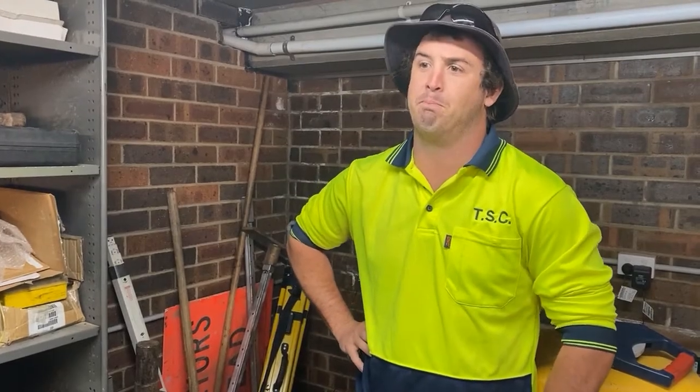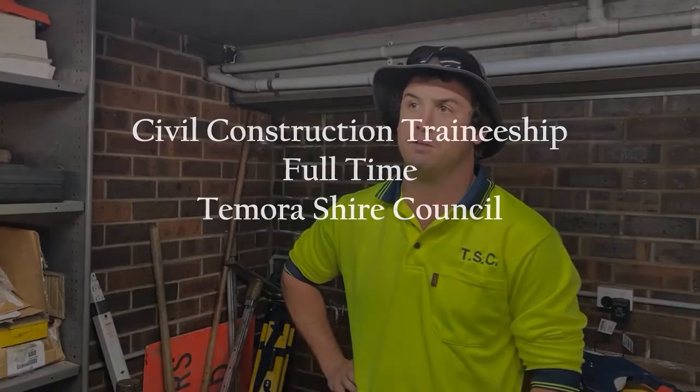My name's Liam Patterson. I'm the Works Officer. The Royal's a civil construction traineeship, which I completed in 2009. It's a great traineeship.